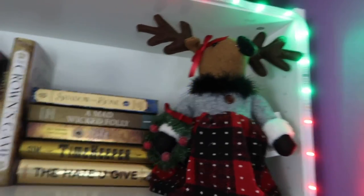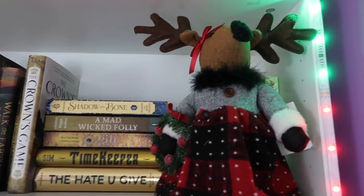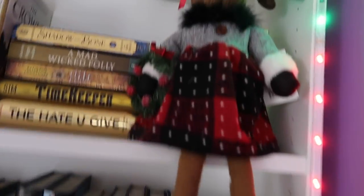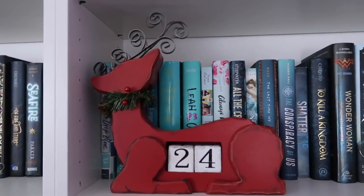Coming over here we've got another thing from HomeSense — most of this, actually all of this, is from HomeSense and Michaels. This is a cute little reindeer. I love her. She is so cute. Look at her long little legs — she's got like sort of skate things on and she just sits there like, hey girl, hey. I love her. And then coming down here we have our Christmas countdown.